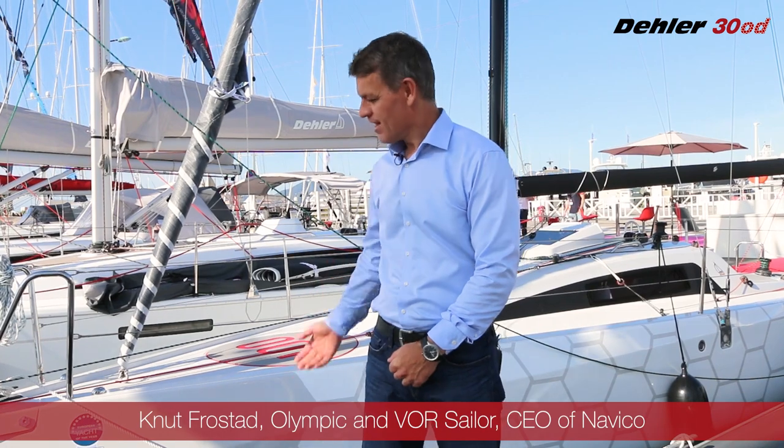Hello, my name is Knut Fråstad. I'm the CEO of Navico, which also owns the brand B&G, present on the boat behind me. I have a long history in ocean racing in addition to now working in the boat industry. I used to be the CEO of the Volvo Ocean Race for eight years, and before that I was participating in the Volvo Ocean Race four times around the world, twice as a skipper, and then some Olympic Games before that. I have a long history in sailing and I'm quite passionate about ocean racing.